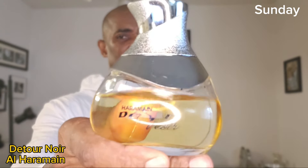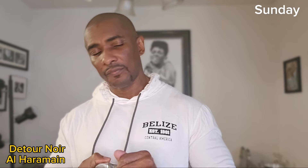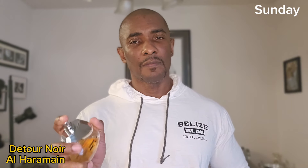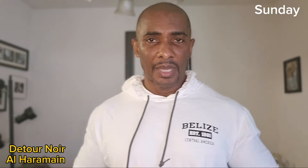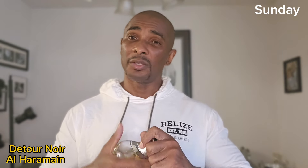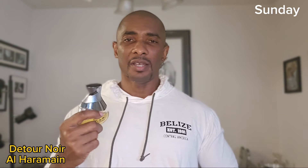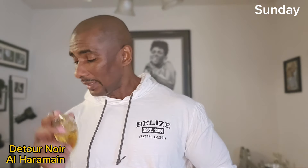Starting out on Sunday. I started with this fragrance here — I think I did a ride along with this one also. This is Detour Noir, and this is a really, really good fragrance. This one's a clone of Leighton by Powerful Mr. Marley and it's a really good clone. It's a really nice, fresh, easy to wear, compliment-getter type of fragrance. It's really good. That was Sunday.